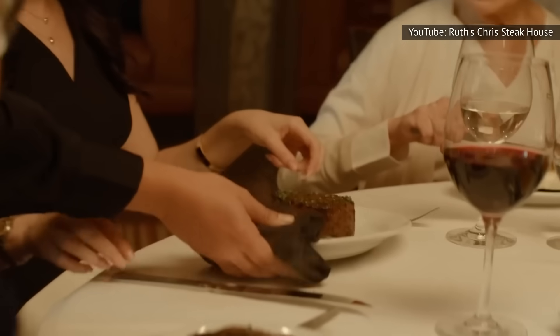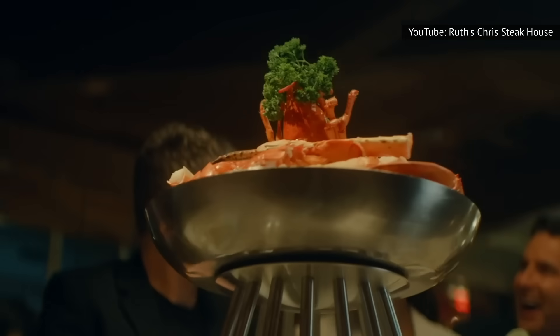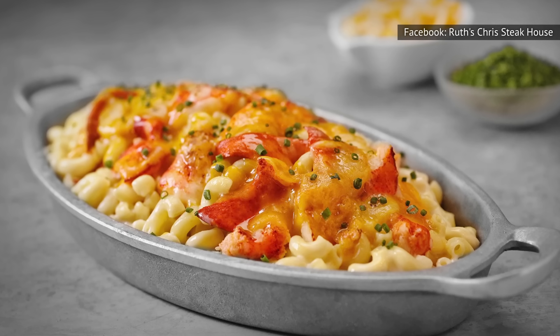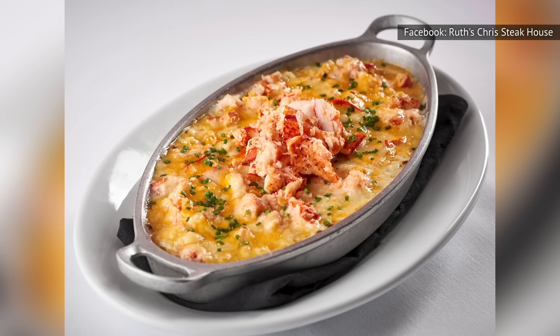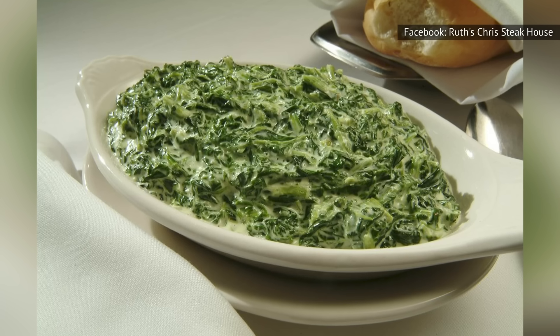Perhaps the only thing as unforgettable as the taste of a Ruth's Chris steak is the sound of it — sizzling on a plate that's 500 degrees Fahrenheit. This ensures your steak is not only cooked to perfection but remains warm while you enjoy it. The restaurant is also celebrated for its shareable sides, and one of the favorites is the premium lobster macaroni and cheese, made with perfectly cooked cavatappi pasta, large chunks of tender lobster, and a creamy white cheddar cheese sauce. Ruth's Chris diners can also enjoy a festive sweet potato casserole topped with a crunchy pecan crust, or the restaurant's signature creamed spinach.